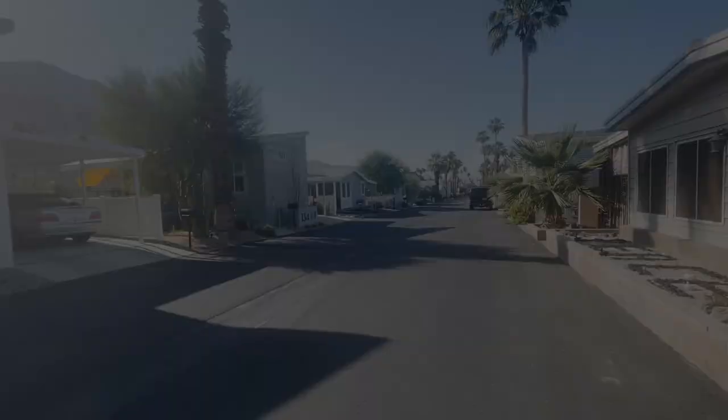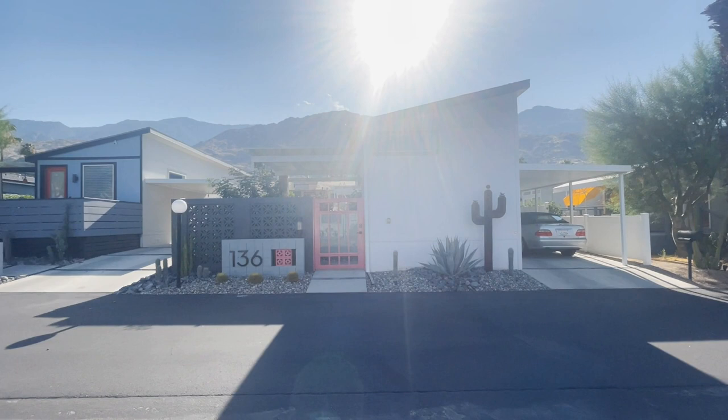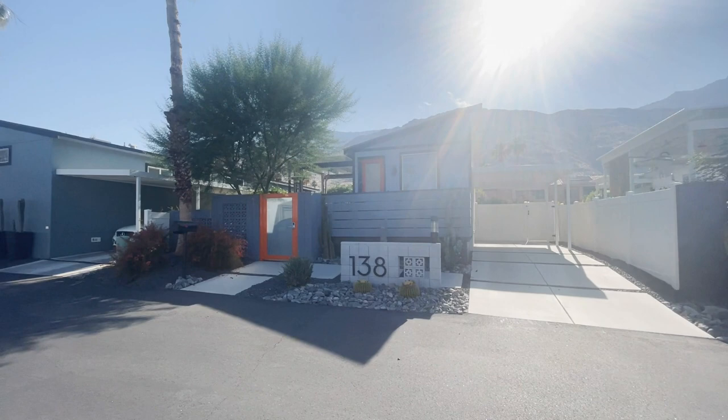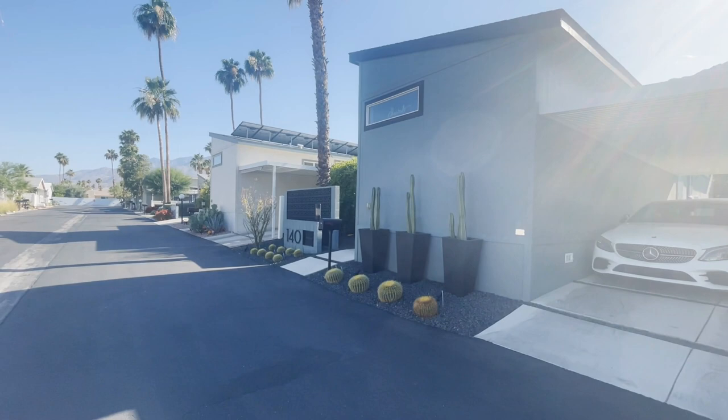Here are some more examples of the homes that have been added more recently. As you can see, very contemporary. Plenty of room for a carport and then private outdoor space, as well as high ceilings that you get a lot of light from. These are extremely desirable.